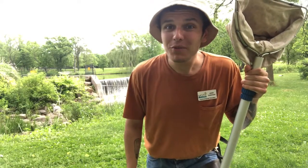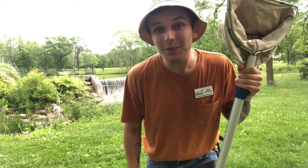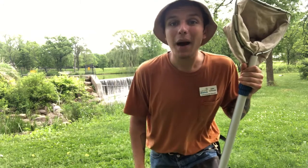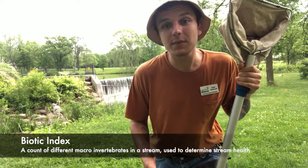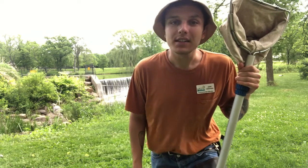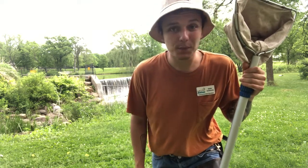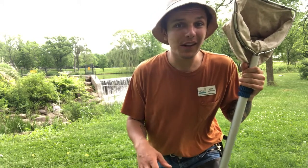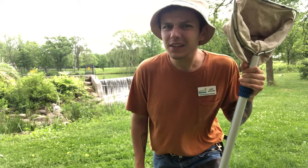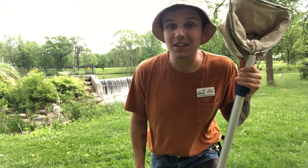Hey guys, this is Kerry with the Welty Environmental Center and I'm over here at Beckman Mill today to take a biotic index of the stream to gauge the health of the stream. A biotic index means taking a look at the organisms that are present in a stream. Some organisms are more tolerant of pollutants and some are more sensitive. If there are more critters that are tolerant of pollutants, that's a pretty good sign that the stream health isn't in as good condition as it could be.